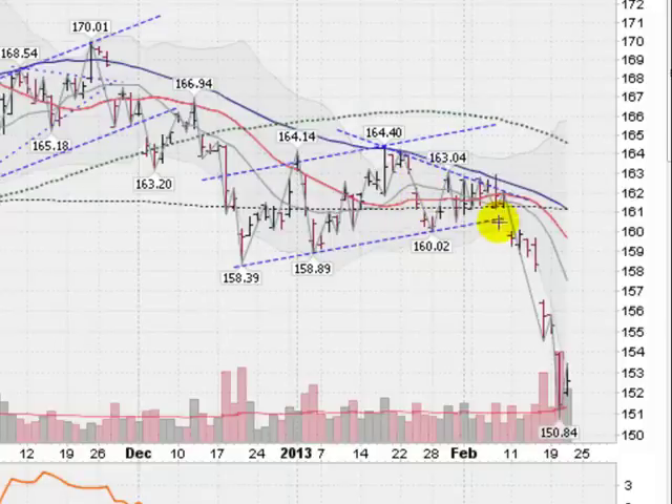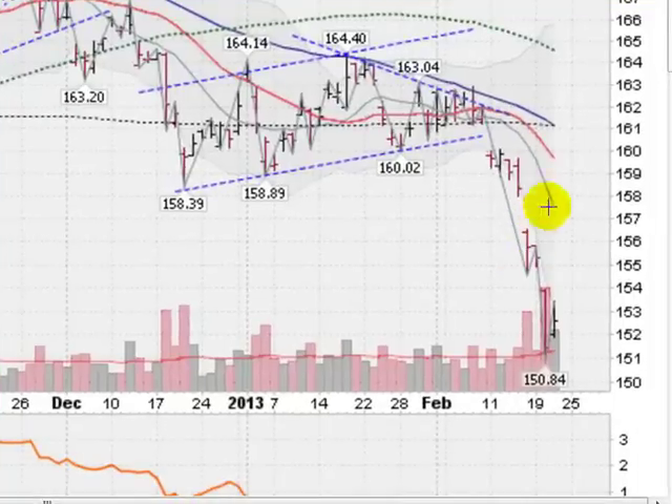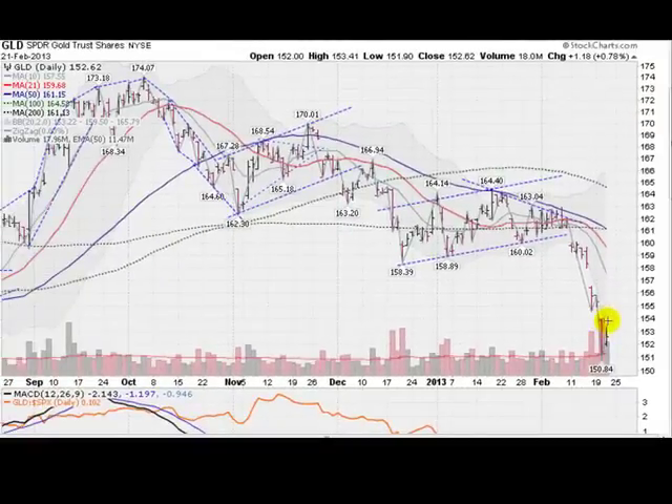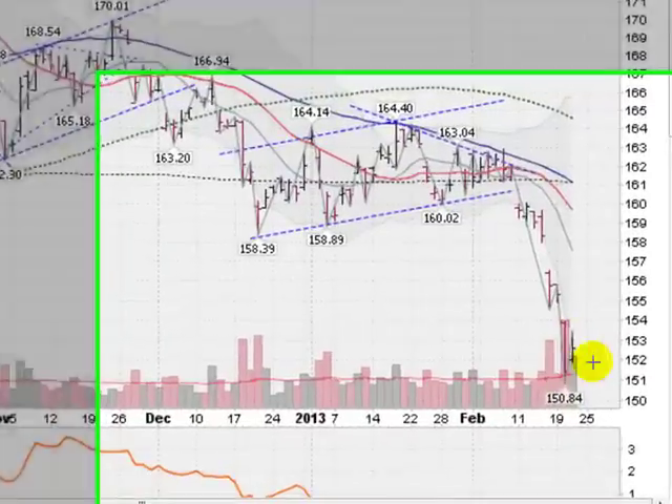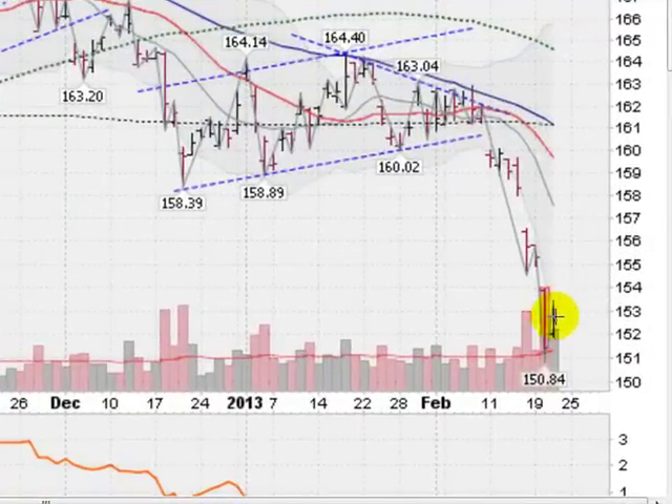We had a big gap down here, and then a little sideways stalling, and then another gap down here on some tremendous volume, and then yesterday another gap down on some even bigger volume — in fact the biggest volume we've seen in quite a while. And today we have an up day, about eight tenths of a percent, but it's what's called an inside day, inside the range of the previous day here. The volume to the upside was lackluster, not a lot of push to the upside versus the amount of downside selling volume.